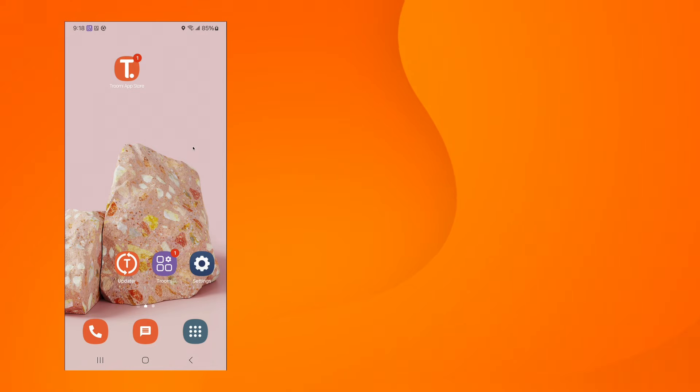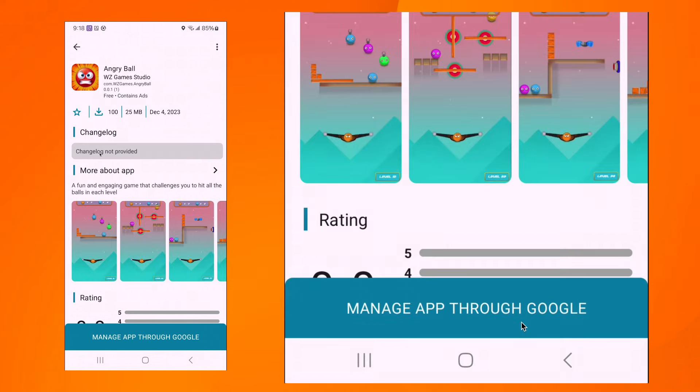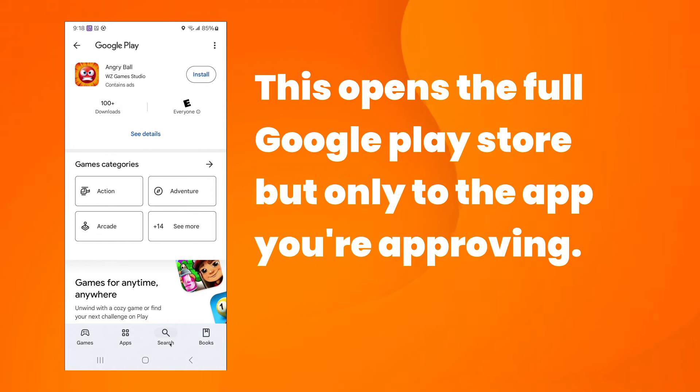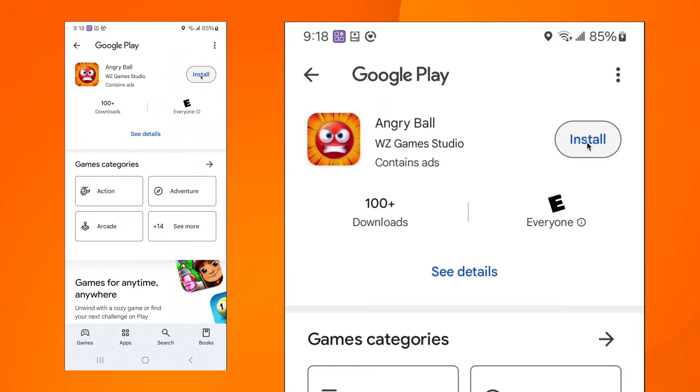You'll now need your child's phone. Open the Trumi App Store, find the application you have just approved, and click on Manage through Google Play Store. This will open up the fully functional Google Play Store to the application you have approved. Click on to install the app to the phone.